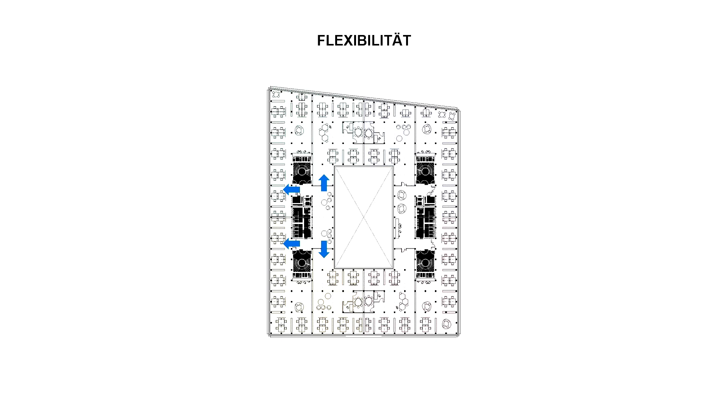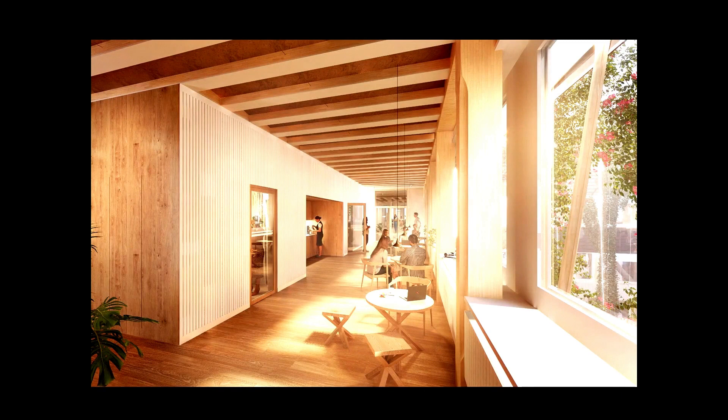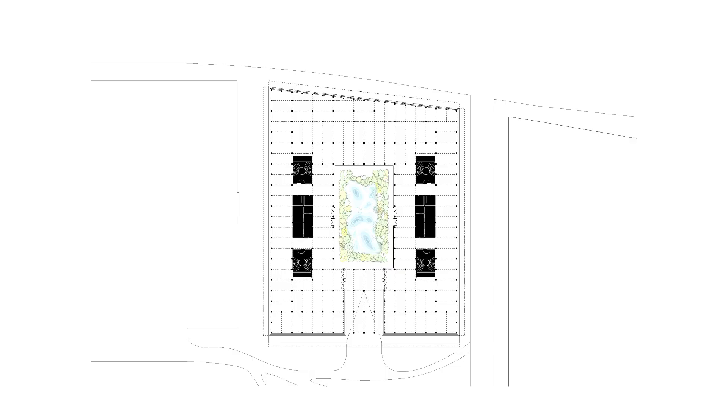Pro Geschoss können bis zu acht Nutzereinheiten Platz finden. Diese Nutzereinheiten werden über eine Gemeinschaftszone erschlossen, die um die Kerne herum gruppiert ist. Von dieser Gemeinschaftszone aus werden die einzelnen Mieterbereiche erschlossen. In der Gemeinschaftszone befinden sich Shared Facilities wie Teeküchen, Telefonboxen, Rückzugsmöglichkeiten und Orte des Austausches zwischen Mitarbeitern – auch firmenübergreifend. Sie ist immer zum Hof orientiert und ist mehr als nur Verkehrsfläche.